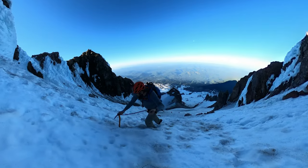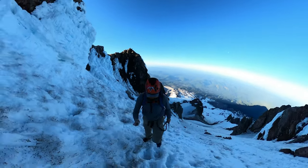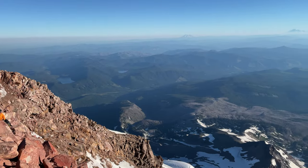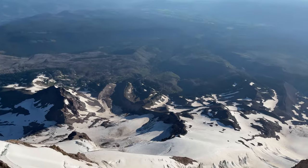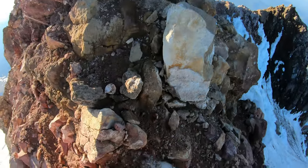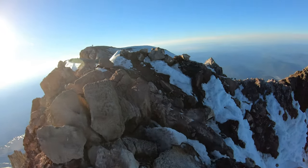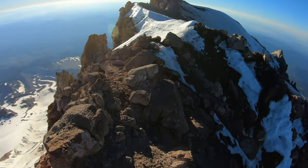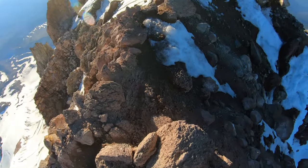What a gorgeous day. Now on the ridge, I'm just going to traverse over to the right to the official summit of Mount Hood. You can see it right there — pretty awesome. Just a little snow field to go and then we're on the summit. Let's go!